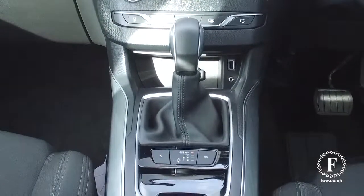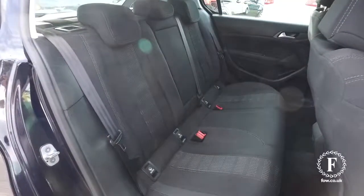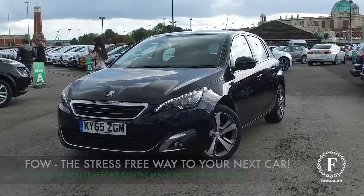give our call centre a call, reserve the car for up to 48 hours with no deposit and no obligation. Bring your licence with you, have a test drive, and discover this great car for yourself at Fords of Winsford.